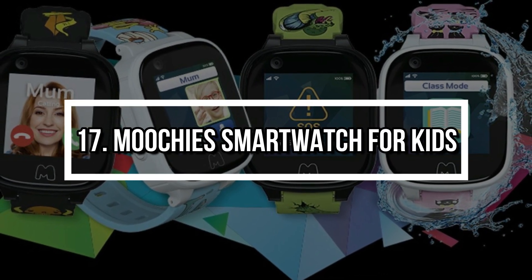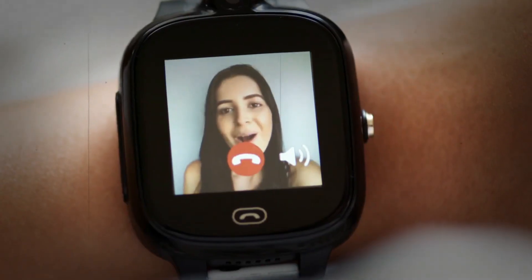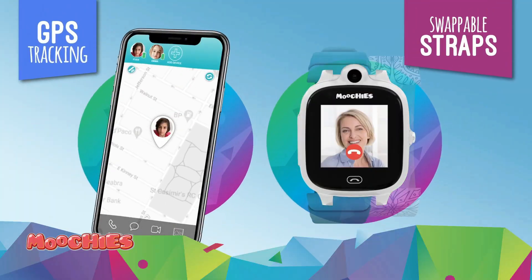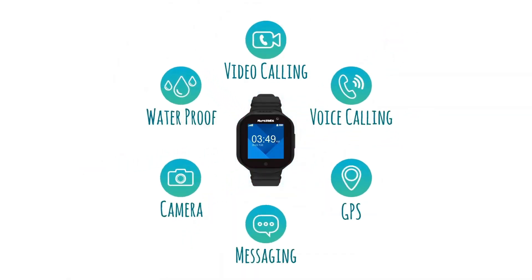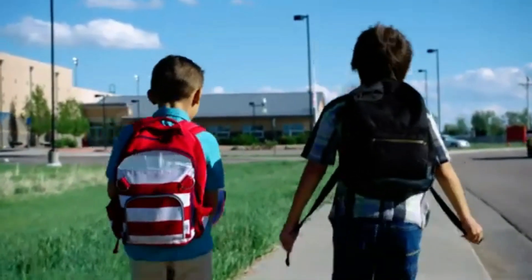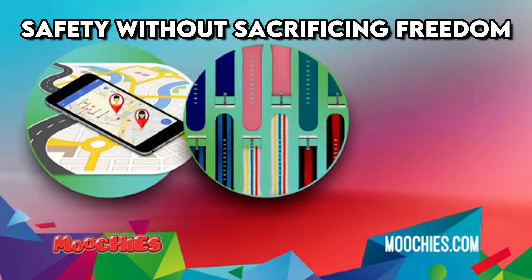Number 17: Moochies Smart Watch for Kids. The Moochies Smart Watch is more than just a digital watch — it's a safety tool for kids and peace of mind for parents. With built-in GPS tracking, video calling, SOS alerts, and geofencing, you'll always know where your child is and how to reach them. The device is waterproof, durable, and includes school mode to minimize distractions during class. Parental controls ensure safety without sacrificing freedom.